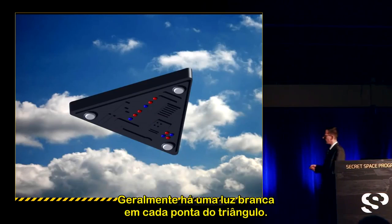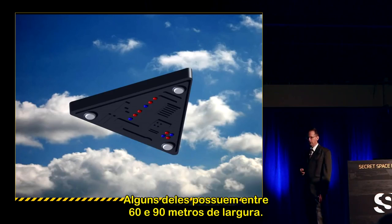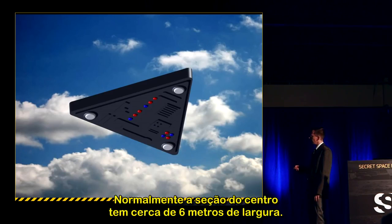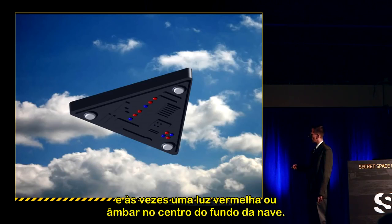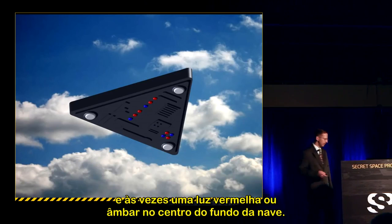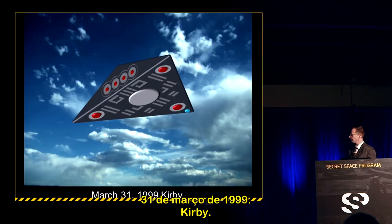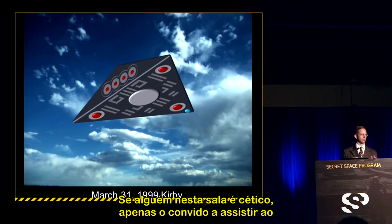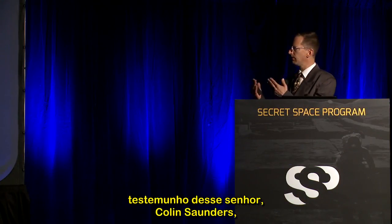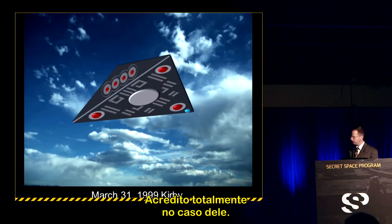Primary features of these triangles: white lights on each corner, sizes generally between 200 and 300 feet across, a midsection roughly 20 feet across, interesting structural work on the bottom, and usually a red or amber light at the center of the underside. March 31, 1999, Kirby: a very significant sighting. Colin Saunders — whom you can Google — gave a thorough 20-minute lecture on this case. He was with his family driving home around 9:50 p.m. when they encountered this craft. I totally believe his account.